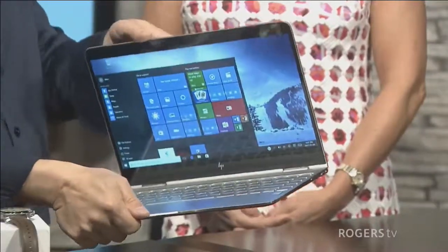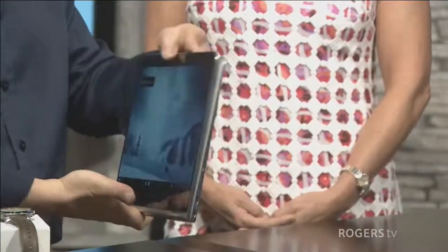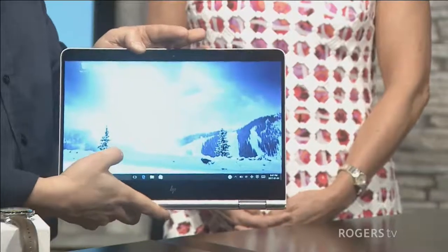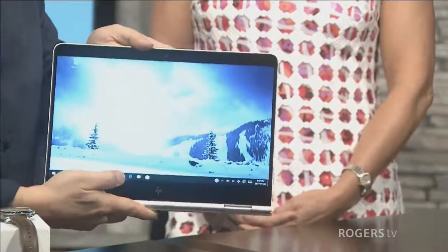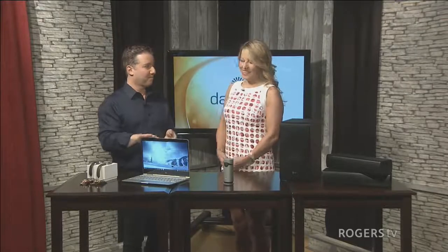And then for your five-to-nine downtime, you bend back the screen 360 degrees and use your fingertips to flick through Netflix, games, and more. This is $1,499 from HP and it's got the latest Intel processor and an almost 12-and-a-half-hour battery, which is awesome.